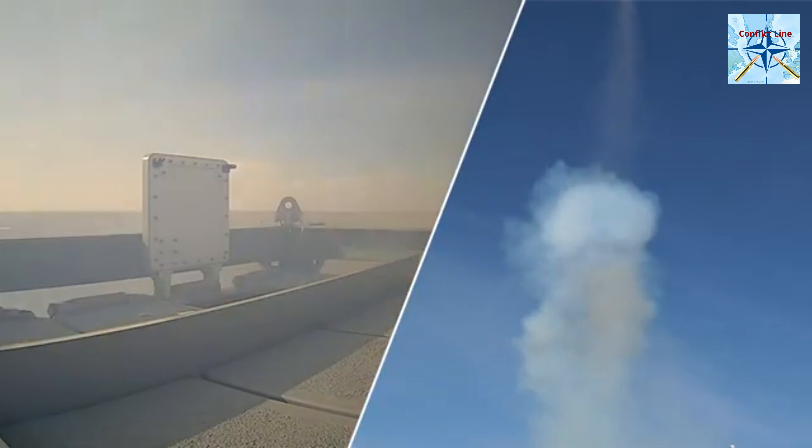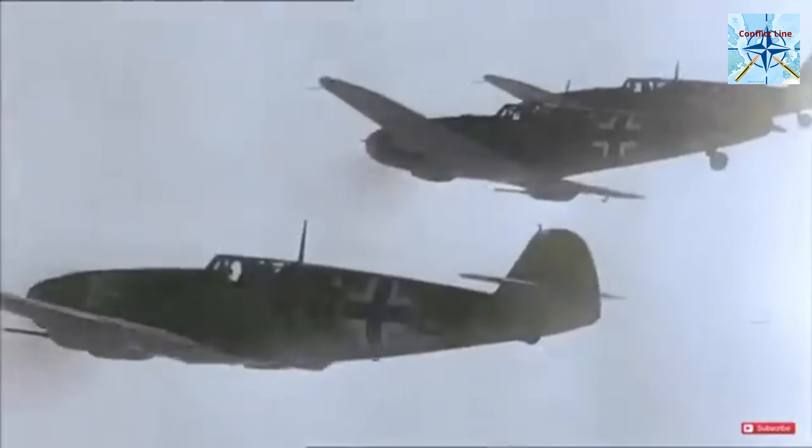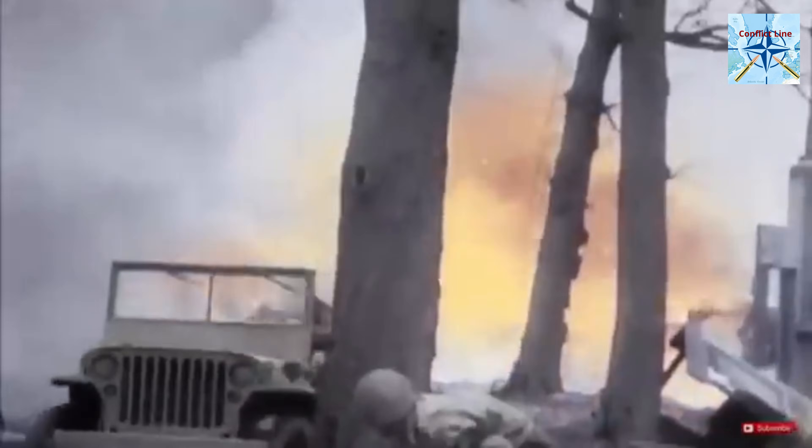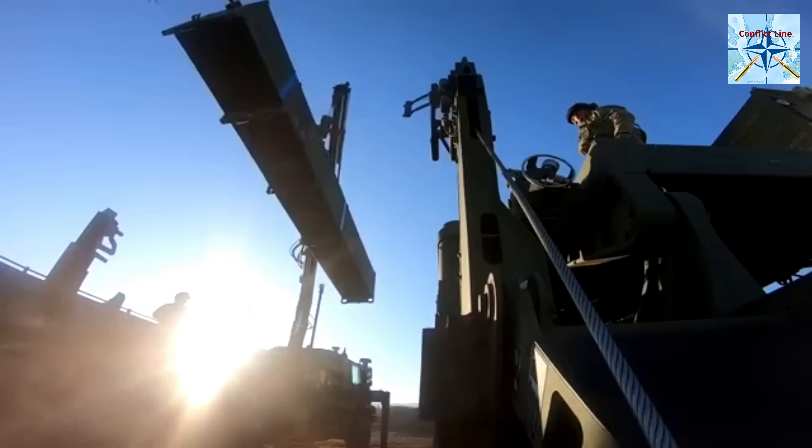To understand the significance of HESAR, let's take a quick look at the history of surface-to-air missile defense. It all started during World War II, when Nazi Germany developed the first operational systems. But it was during the Cold War that nations like the US, the Soviet Union, and the UK took these systems to the next level, replacing traditional anti-aircraft guns. Today, virtually every modern army relies on these high-tech weapons to protect their skies.